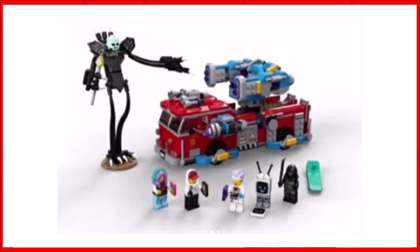Next up we have 70436 the Ghost Fire Truck 3000, including four minifigures. It's going to be £65, €70, and $70. This one is pretty interesting — the side build is my favourite.